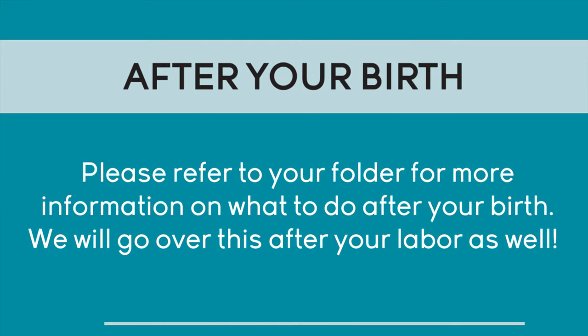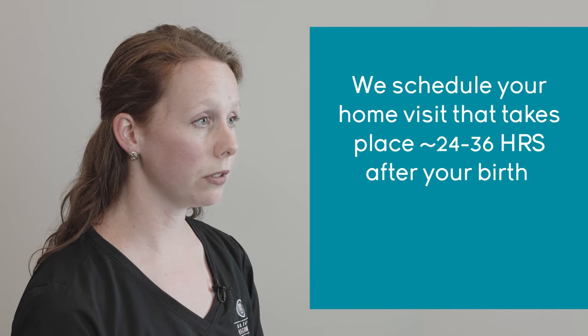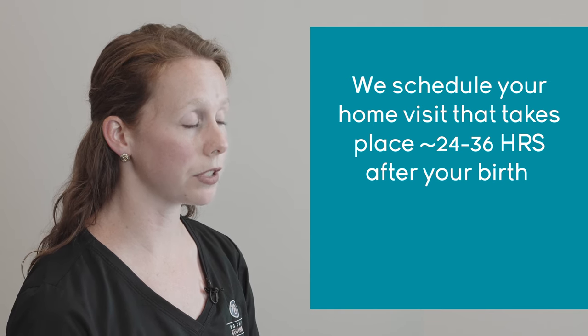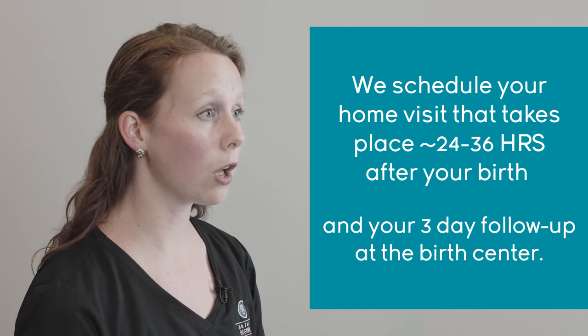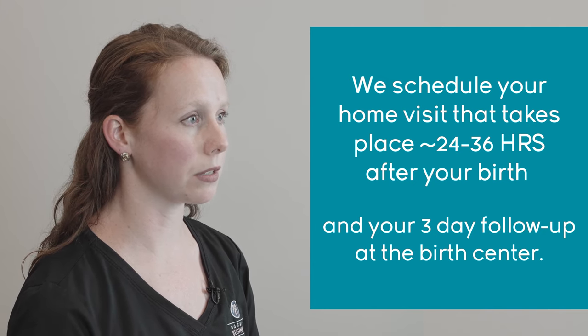Next are handouts for when you go home after your baby is born. Don't worry — we'll review these with you before you go home, but it is nice to look them over before you go into labor. We'll also make sure to schedule your home visit, which takes place between 24 and 36 hours after your baby is born, as well as your three-day follow-up appointment at the birth center with a midwife.